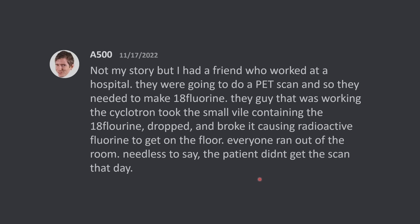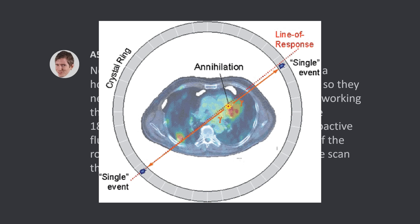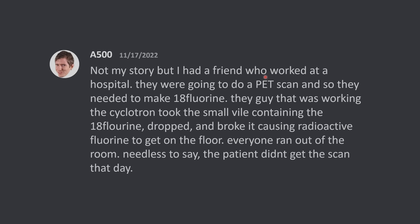Not my story, but I had a friend who worked at a hospital. They were going to do a PET scan, which stands for positron emission tomography. They literally generate positrons, which are antimatter, and they annihilate the matter in your body. That generates two gamma rays, and they can figure out where in your body the gamma rays came from. So PET imaging is pretty cool — it uses antimatter. It's some pretty futuristic stuff.